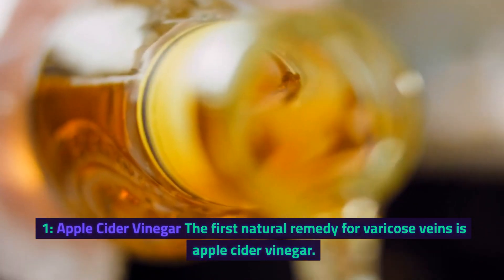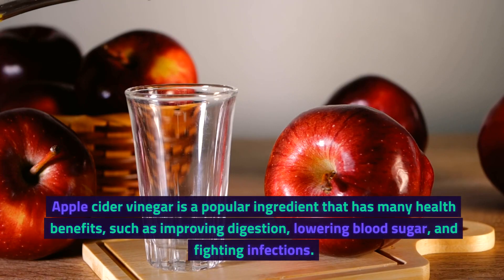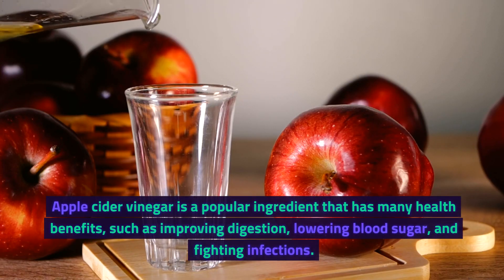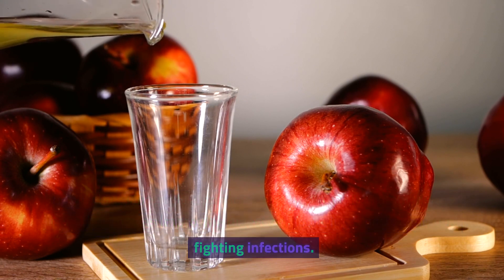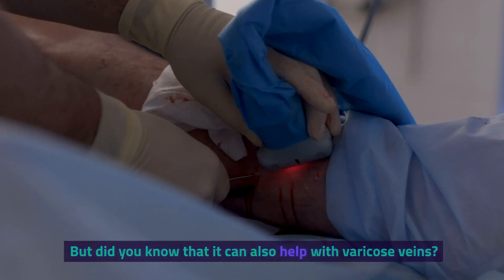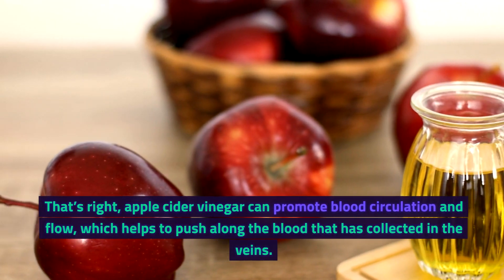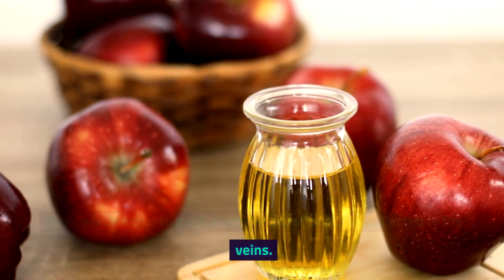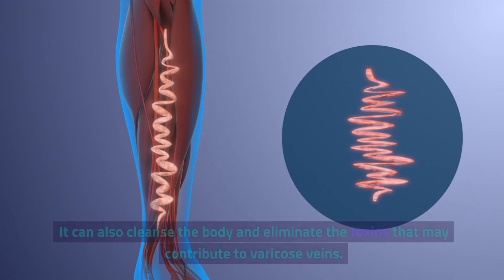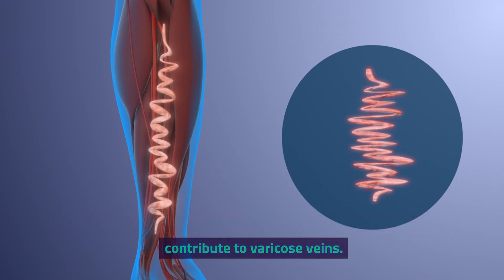1. Apple Cider Vinegar. The first natural remedy for varicose veins is apple cider vinegar. Apple cider vinegar is a popular ingredient that has many health benefits, such as improving digestion, lowering blood sugar, and fighting infections. But did you know that it can also help with varicose veins? Apple cider vinegar can promote blood circulation and flow, which helps to push along the blood that has collected in the veins. It can also cleanse the body and eliminate the toxins that may contribute to varicose veins.